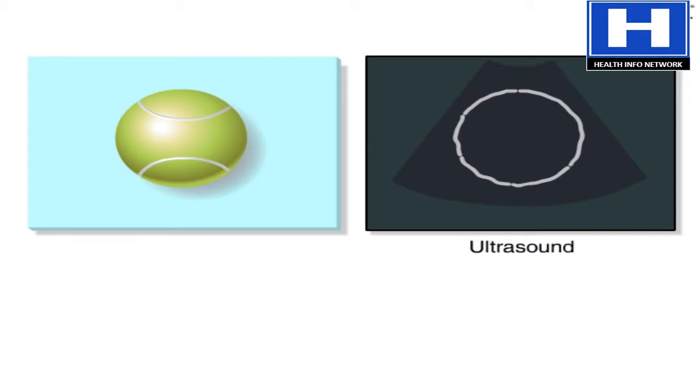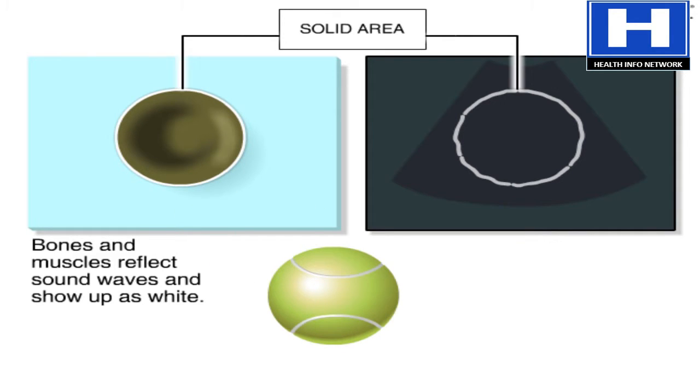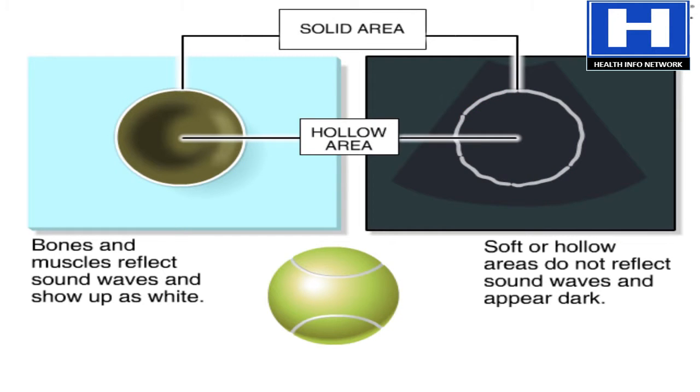Let's watch the same thing on an ultrasound. The white ring is the reflected image of the outer part of the tennis ball. Like many organs in the body, the tennis ball is solid on the outside and hollow on the inside. Solid structures, like bones and muscles, reflect sound waves that show up as light gray or white images. Soft or hollow areas, like the chambers of the heart, don't reflect sound waves, so they show up as dark or black areas.